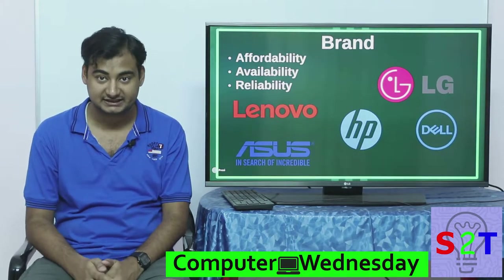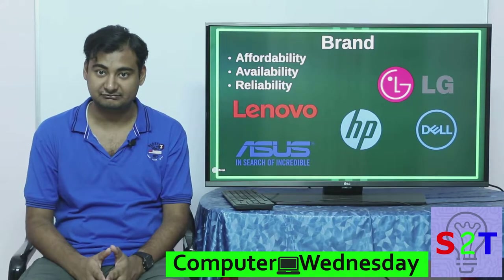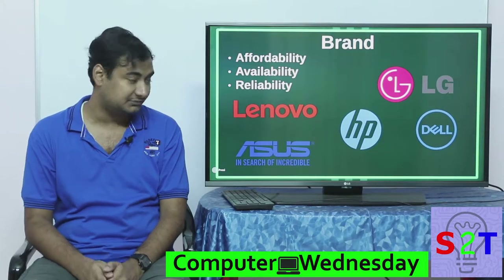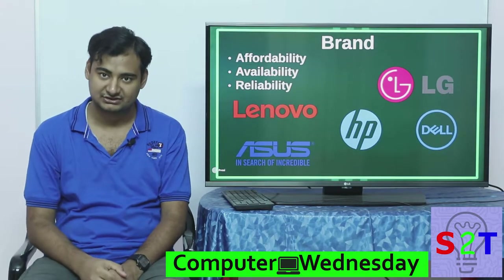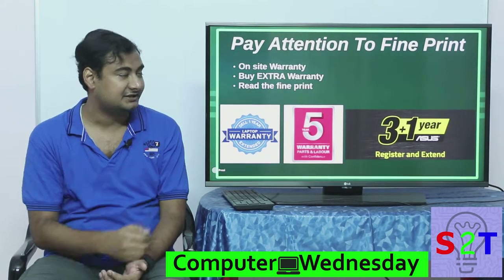Third is reliability, and this is a very crucial part. Laptops are quite expensive devices, and given the fact that many people use them as a primary means of communication and for their job, you really want to make sure you have reliability. If you weigh all three of these factors, you can easily narrow down your search.